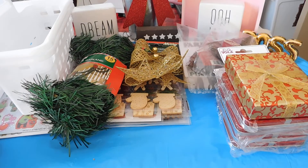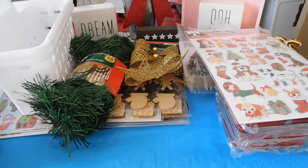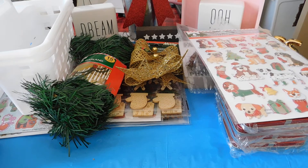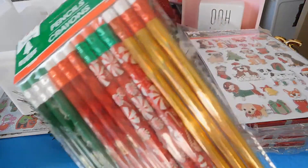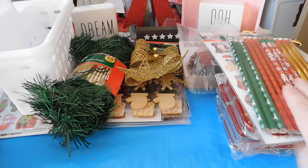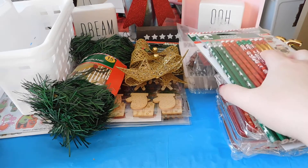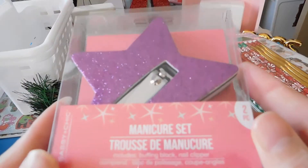I have some more stickers — y'all went crazy on these stickers, and yes, they were 50 cents. I got some more pencils. I picked up this cute little manicure set for a gift.